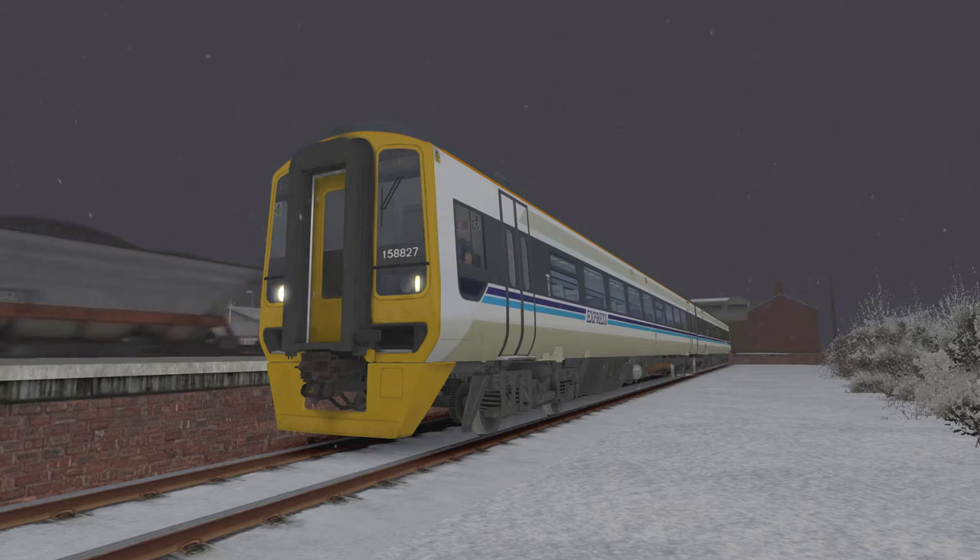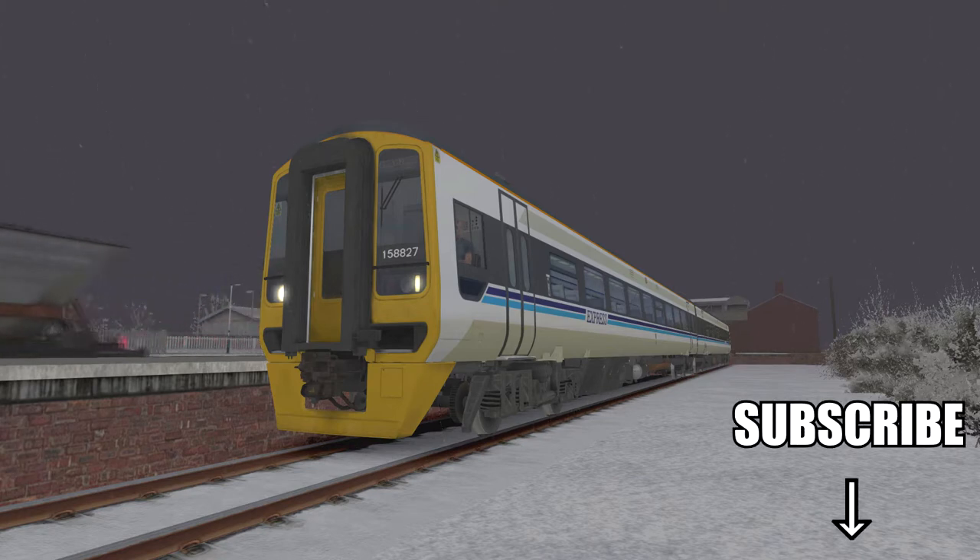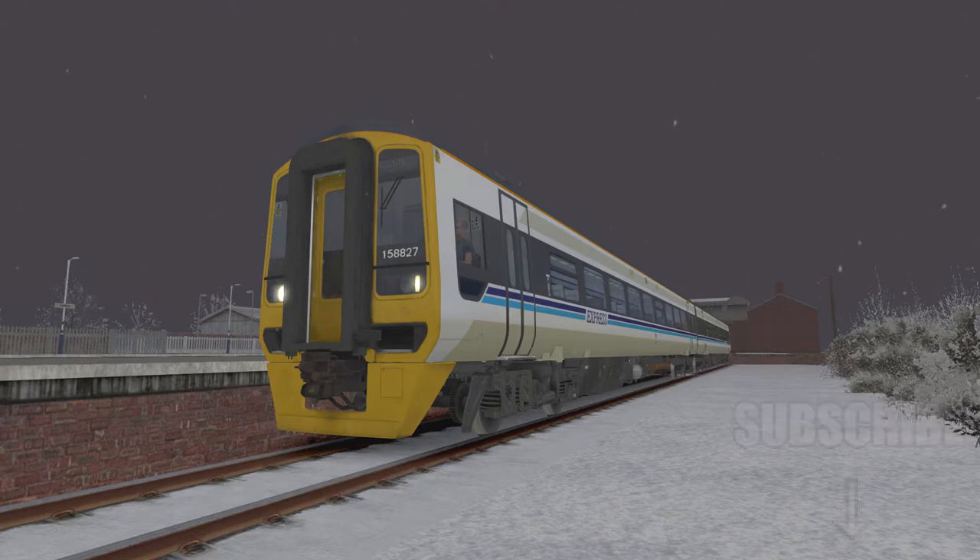Mainly seen in this configuration, and the Regional Railways livery is always a nice sight to see on these. They also come in Network South East livery, but I really like the Regional Railways. The scenario we're doing is called Selby to York and takes about 25 minutes. It is a cold and wintry day. If you are a new viewer and haven't already, please subscribe down below. Let's jump into the cab and get it going.